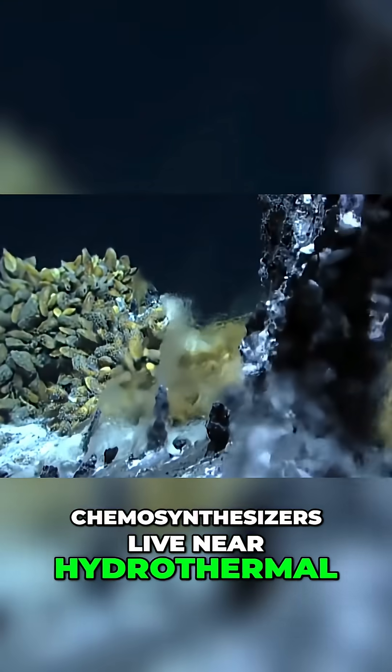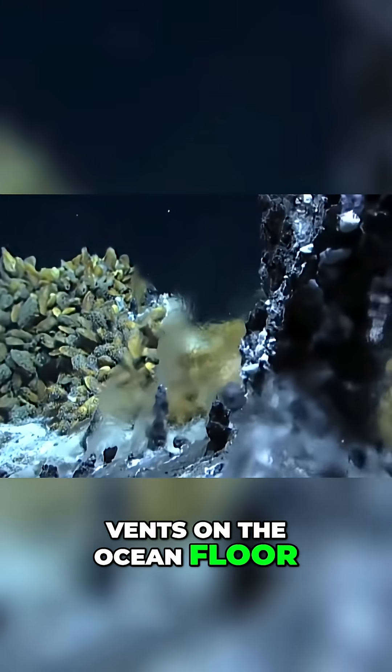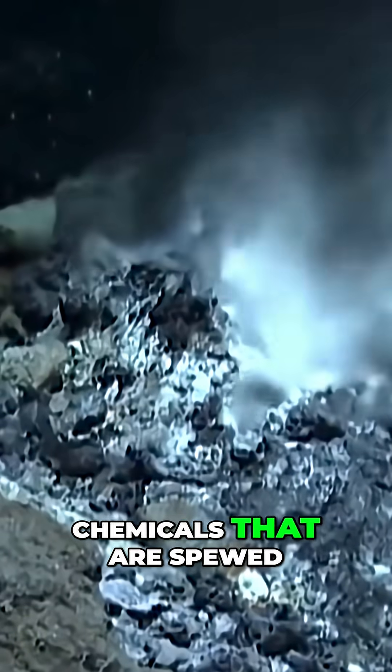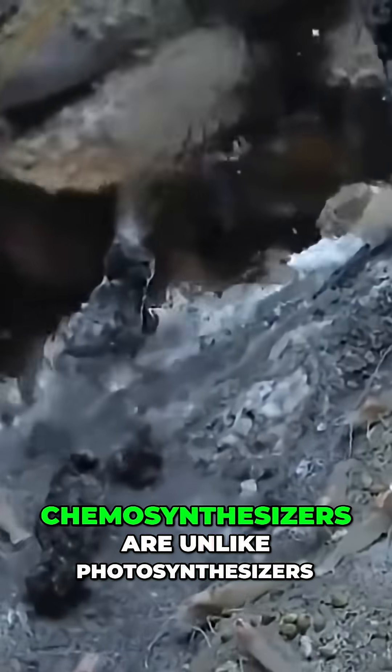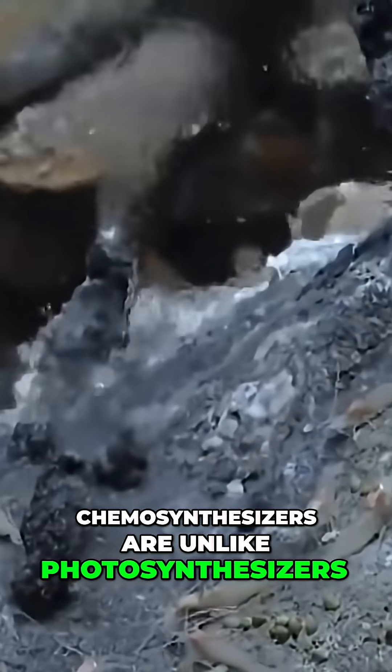Chemosynthesizers live near hydrothermal vents on the ocean floor, feeding off of the chemicals that are spewed out of these at superhot temperatures. Chemosynthesizers are unlike photosynthesizers, in that they require no light to keep on living.